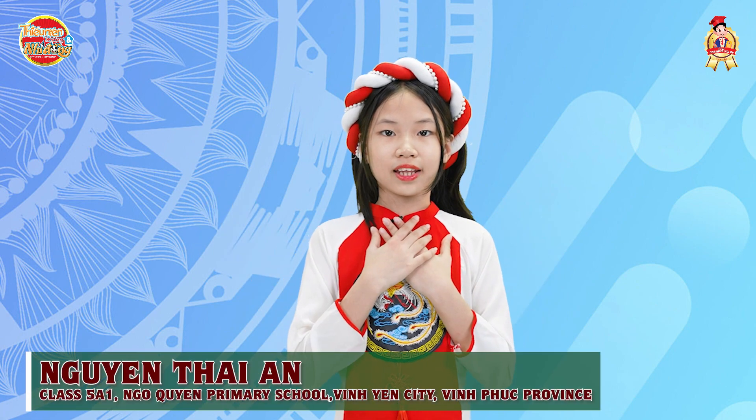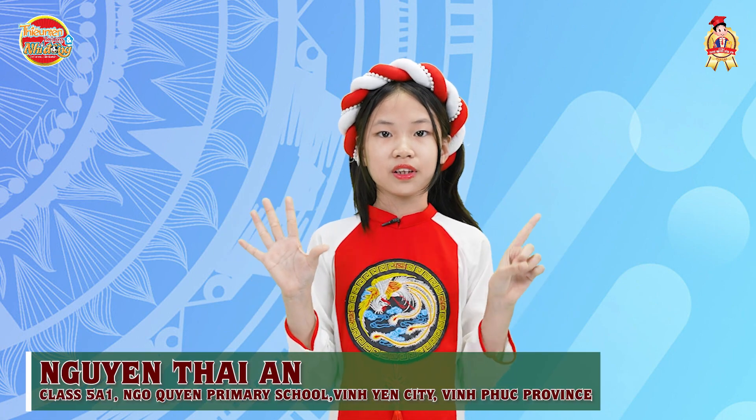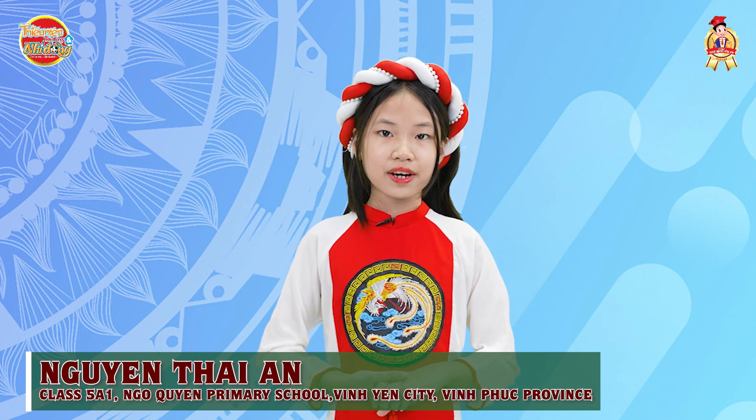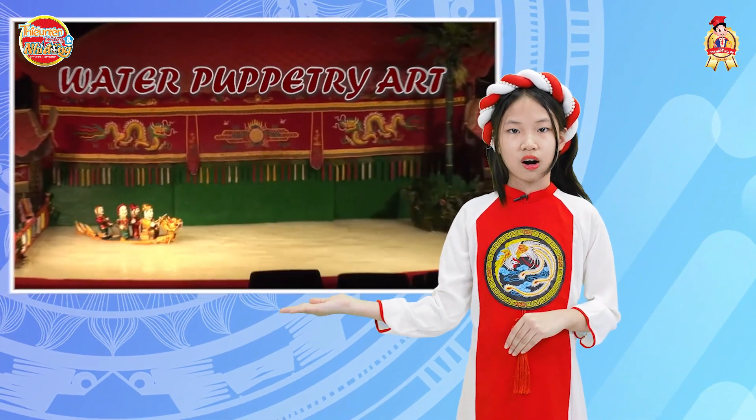Hello everyone, my full name is Nguyễn Thanh An. I'm a 5th-grade student at Ngo Quyen Primary School in Vinh Nghia City, V4 Province. Since I was a little girl, I have been fascinated by the traditional culture of Vietnam, especially the art of water puppetry. Today, I would like to share my understanding of water puppetry art.